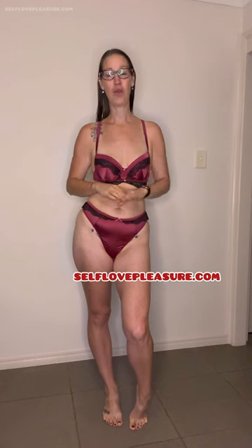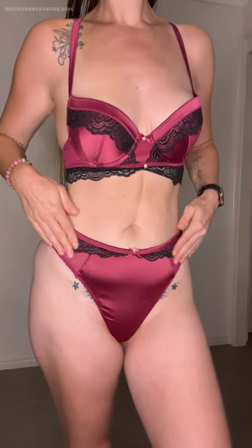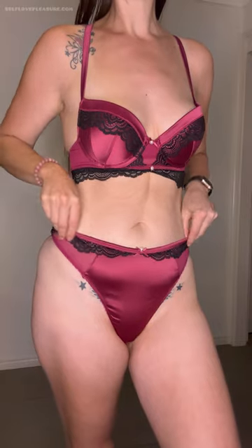All the links are down there. You can use my code LOVETRISH11 and also check out my blog at selflovepleasure.com for more discount codes to save. It does feel quite nice — the satin feels really smooth.